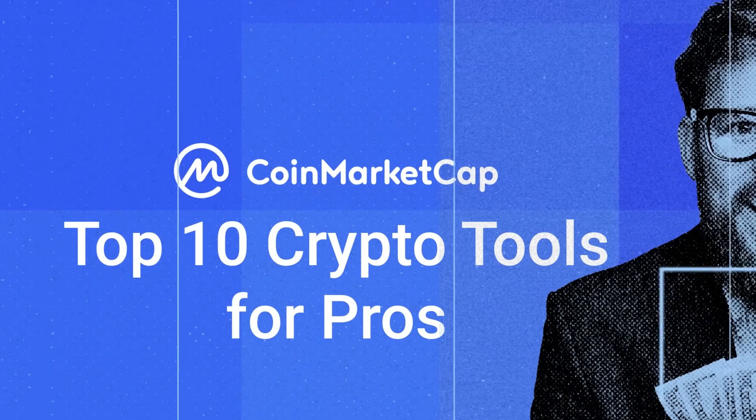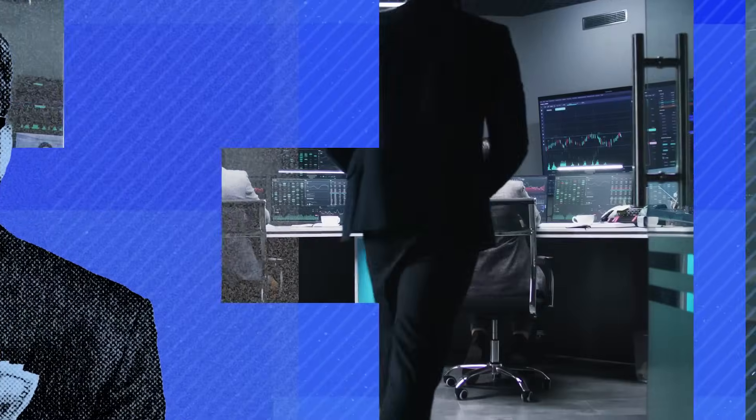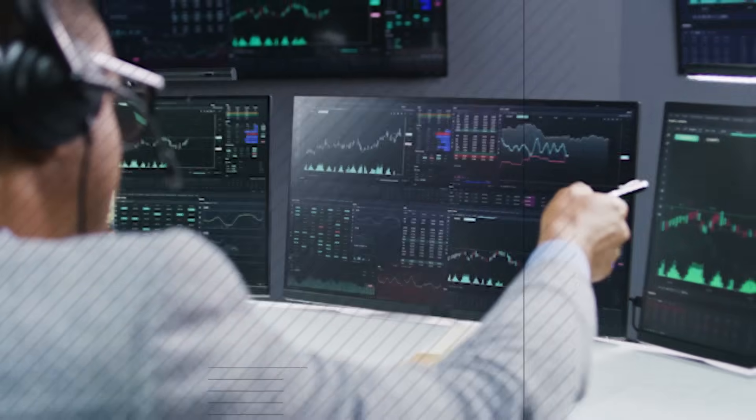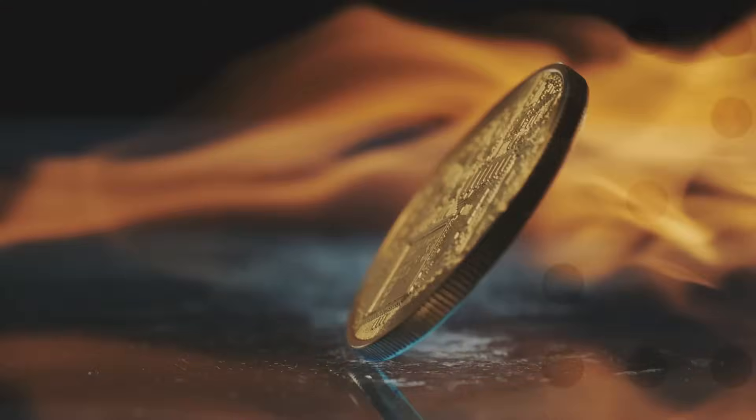This list is for the crypto pros who want to take their game to the next level. It's for the digital traders, builders and innovators who want to go deep into the data. So here are 10 tools for the crypto experts that want to keep learning.